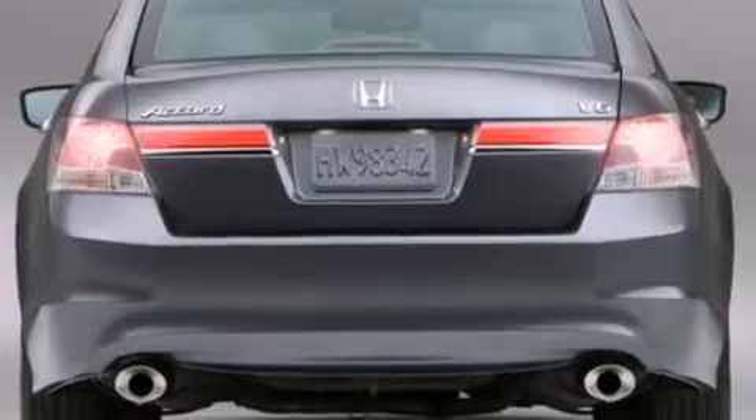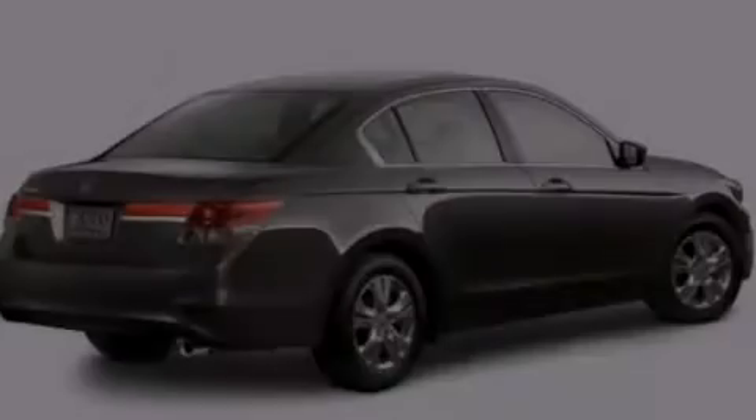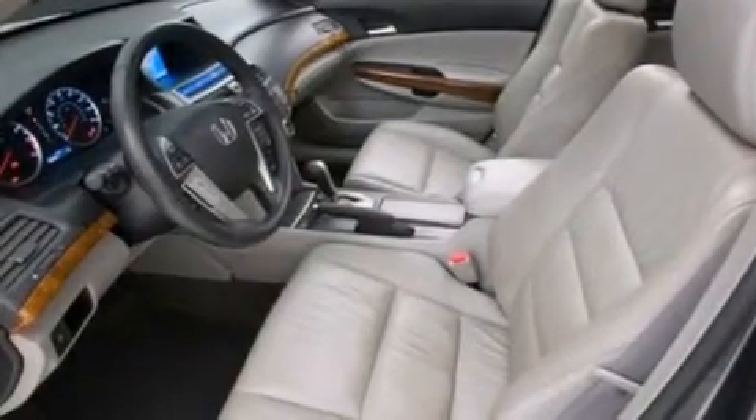The following features are also included: a low-tire pressure indicator, a power driver's seat, cruise control, a CD player, 12-volt power outlets, rear curtain airbags, latch-ready child seat anchors, rear seat child-proof door locks, and air conditioning.